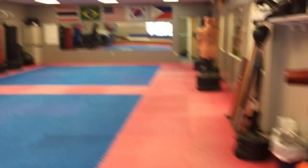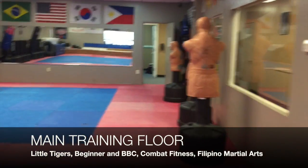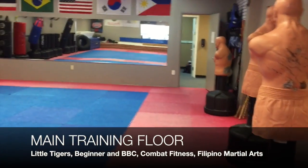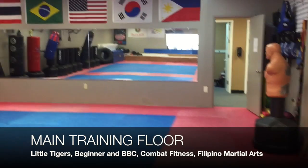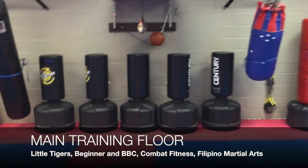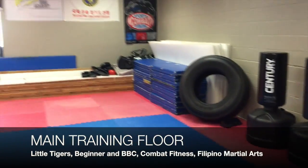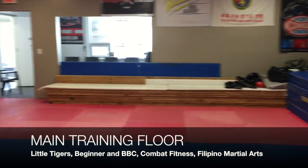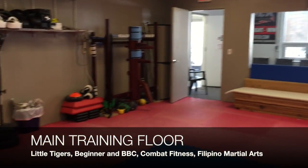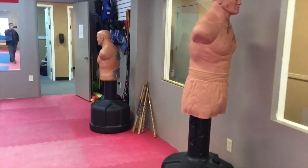Through here is our main training floor. As you can see, there's a lot of equipment — training bags, heavy bags, safety equipment. This is where we hold our Little Tigers program, our fitness kickboxing program, our beginners and black belt club taekwondo program, as well as our Filipino martial arts program.